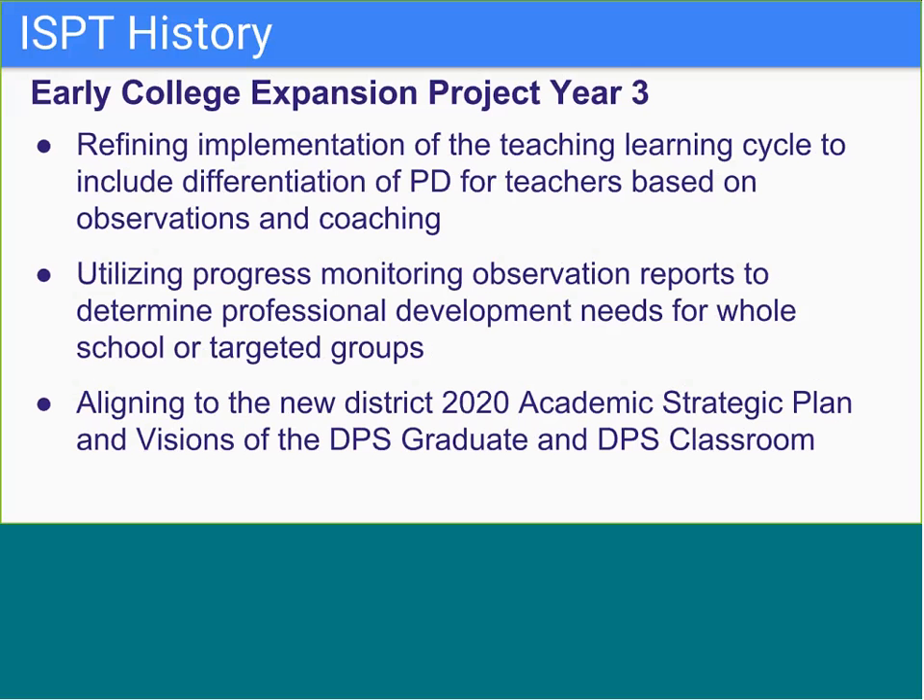This year we really saw the ISPTs in our buildings take shape and follow the learning cycle: meeting to discuss instructional priorities, providing differentiated needs-based professional development, and then progress monitoring for both teacher implementation and student achievement of the desired outcomes from PD.